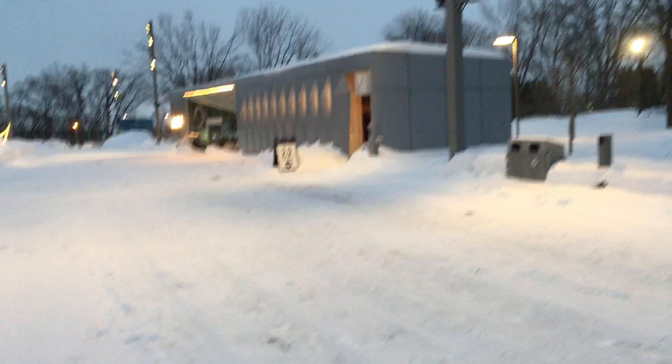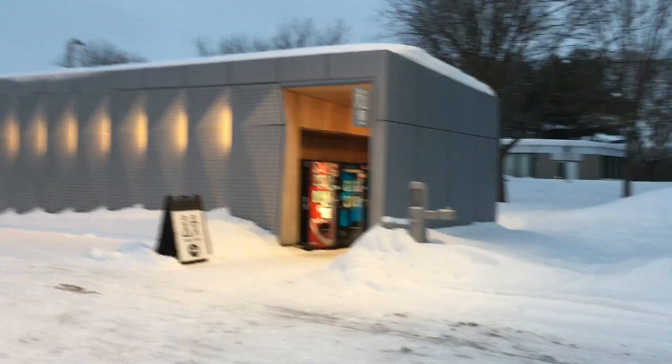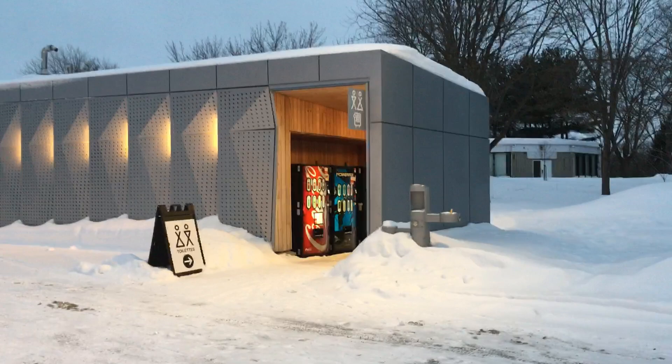We've got another building over there with a question mark on it — so I assume it's probably an information center. We've got toilets, vending machines and all. So you're definitely good if you need to go to the bathroom or buy a drink — we've got everything here.